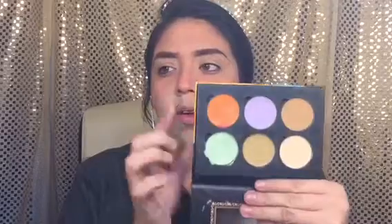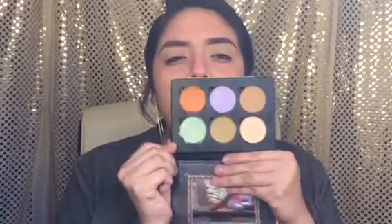I already color corrected, and this time I'm using the Oakland one — this is actually my favorite. I used the orange and the green.